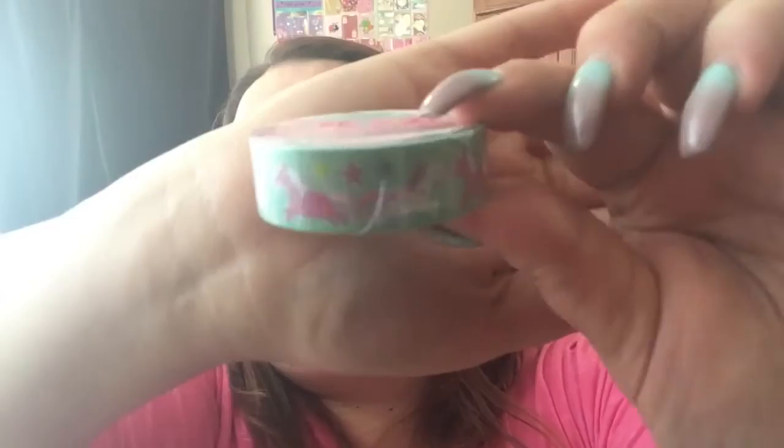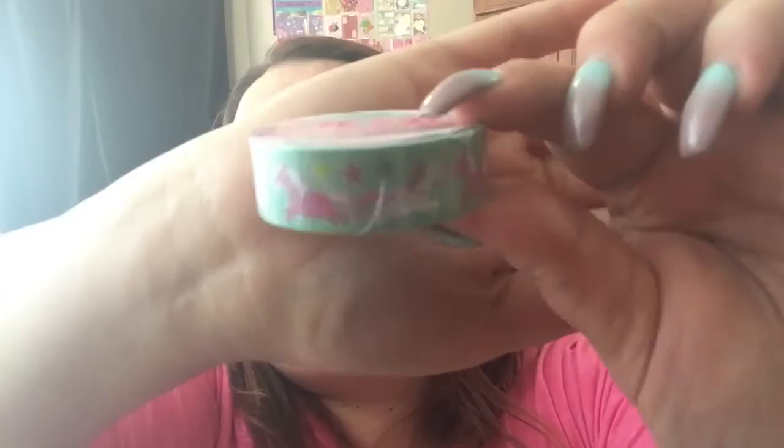This is the most adorable washi ever, guys — look at these unicorns! Oh my gosh. Loving it!